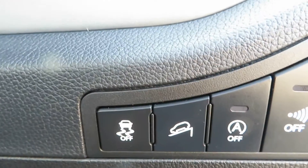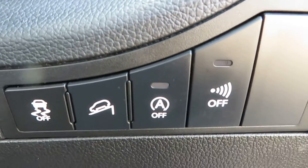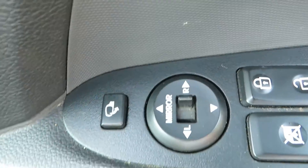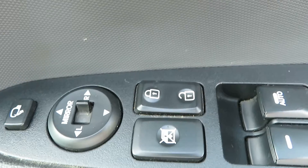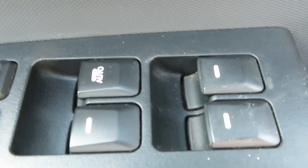Down here we've got traction control, hill assist, and stop-start which you can turn on and off, and then your alarm button. You've got electric folding mirrors, central locking and a lock for your rear windows, plus front and rear electric windows.